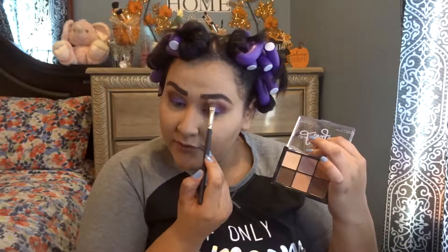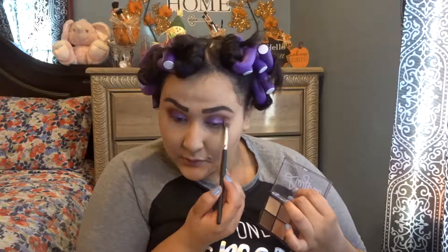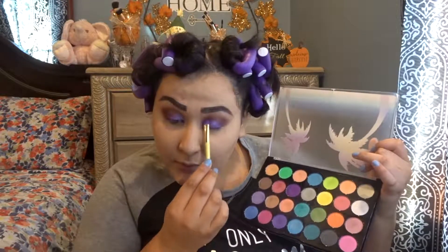What are you guys gonna dress up for for Halloween? I was gonna do Halloween looks but maybe next year. I don't even know what I want to be this year — I kind of wanted to be a nerd. Any suggestions, guys? Comment them down below. I'm gonna go back to the Club Tropicana palette because I want the shade to be a little bit more purpley, so I'm gonna add a little bit more purple.